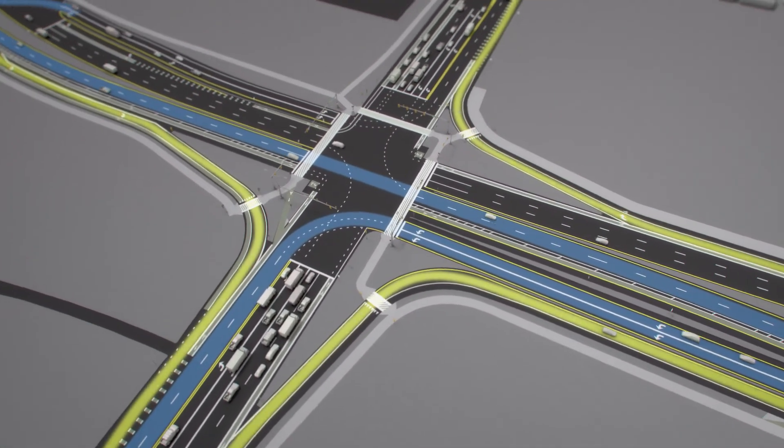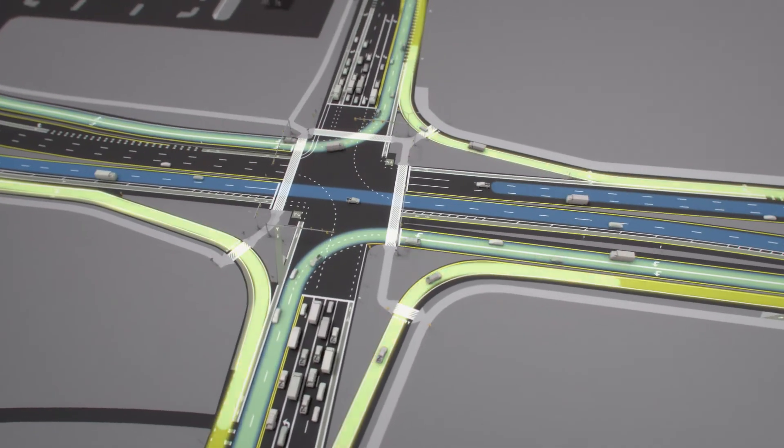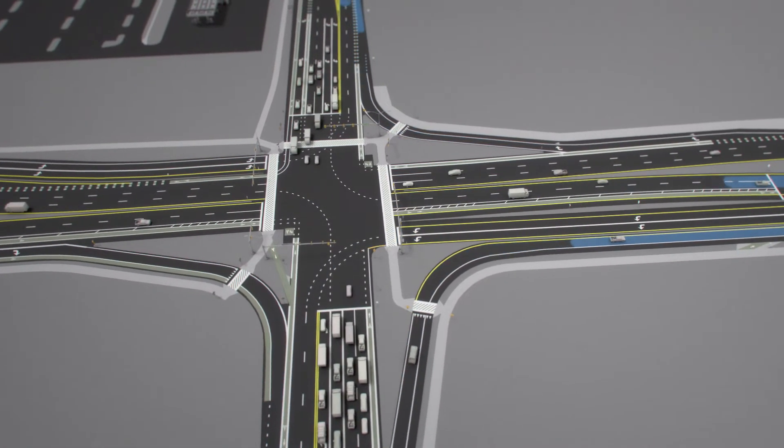The intersection also has bypass lanes for right-turning vehicles. This means that left-turning, right-turning, and through vehicles can pass through simultaneously, dramatically shortening everyone's wait time.